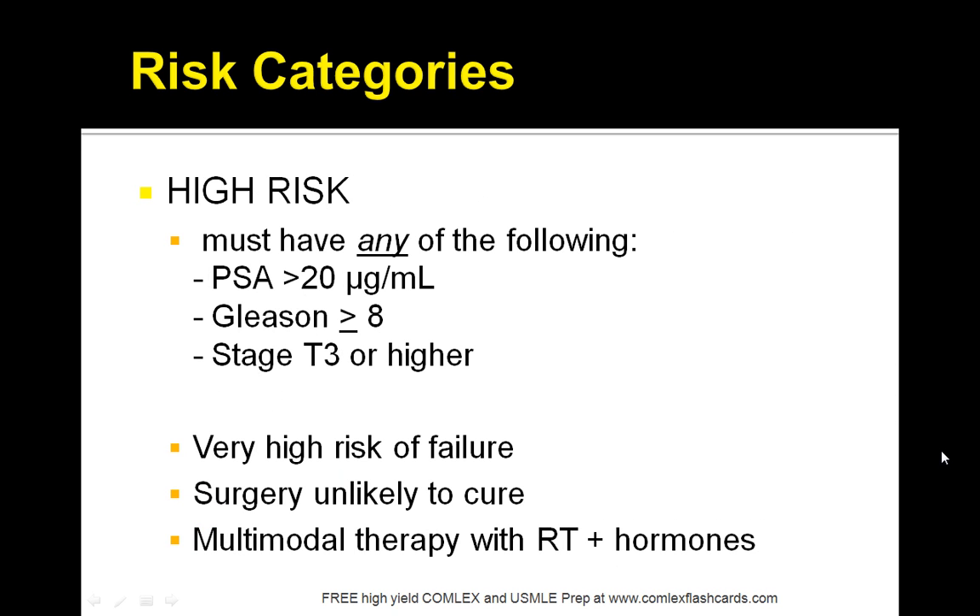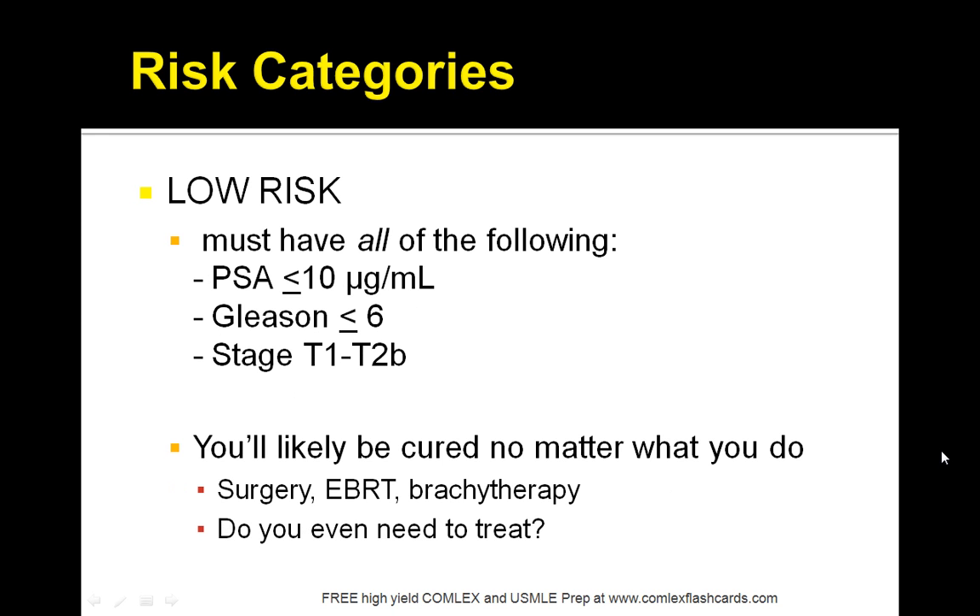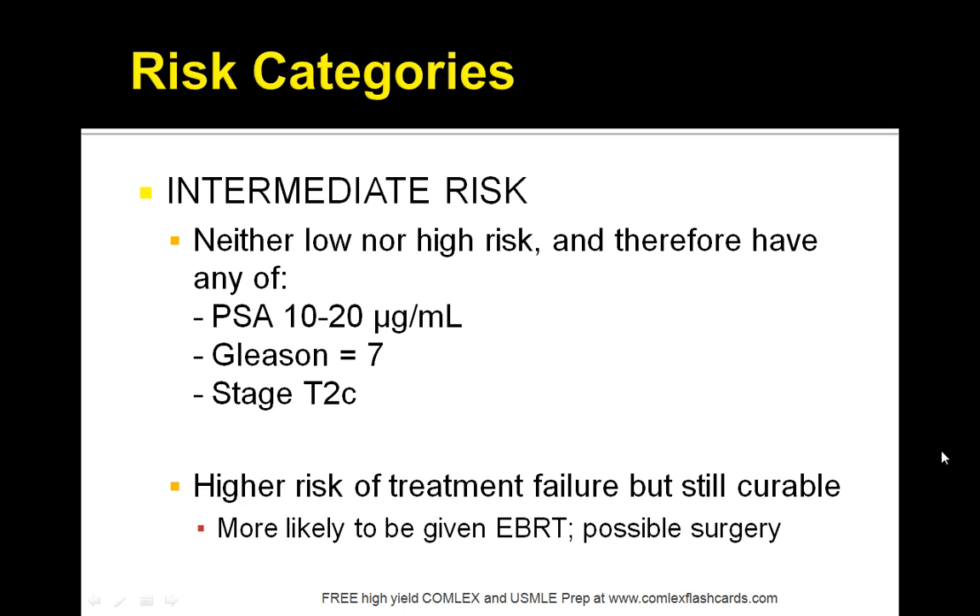Patients can have a higher-risk situation and you have to change your treatment decisions based on the patient's risks. For high risk, surgery is unlikely to cure the patient and multi-modal therapy with radiation therapy plus hormones is recommended. For low risk, surgery is generally recommended. When looking at test questions, first look at the Gleason score and the PSA, then make your treatment decision.